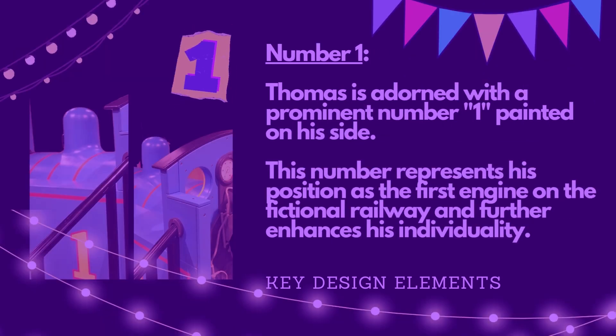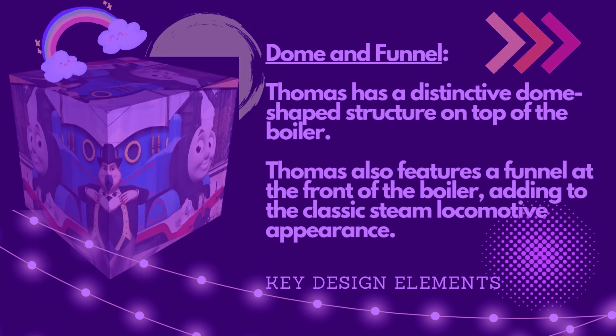Thomas is adorned with a prominent number 1 painted on his side. This number represents his position as the first engine on the fictional railway, and further enhances his individuality.